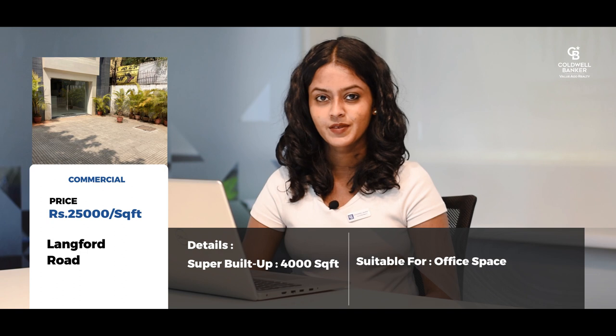My third listing is a commercial office space located in Langford Road, close to Shantinagar. It is a 4000 square feet super built-up area space and the asking price is around 25,000 per square feet, negotiable.